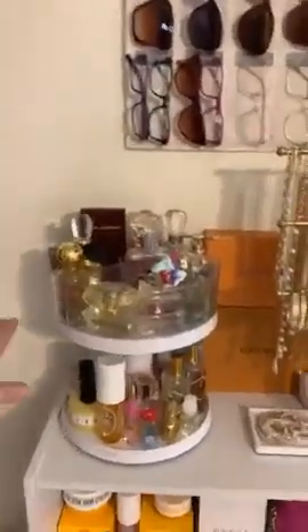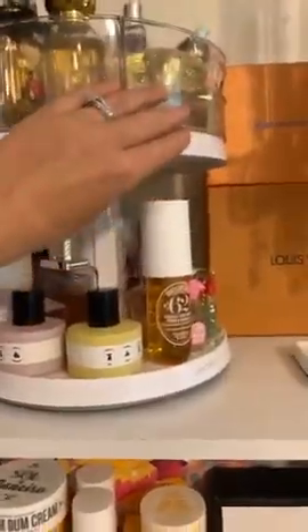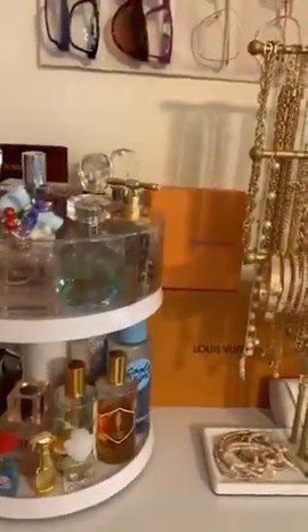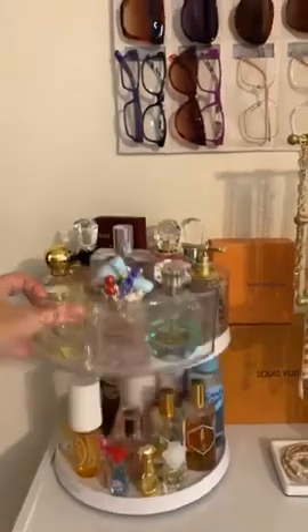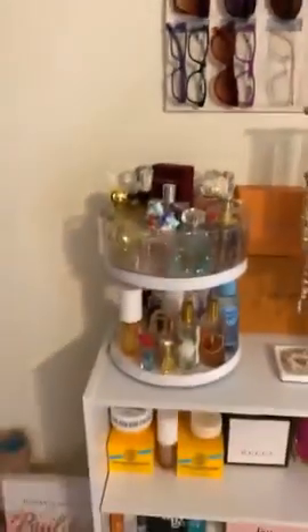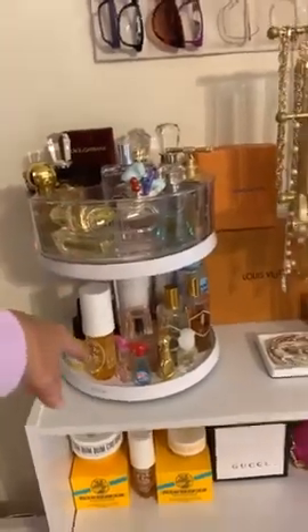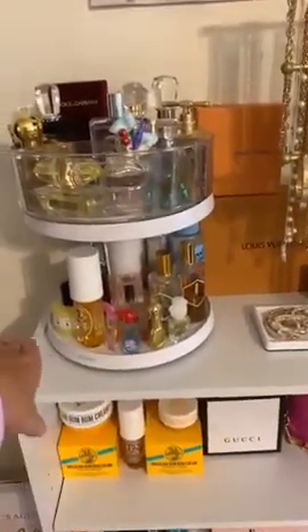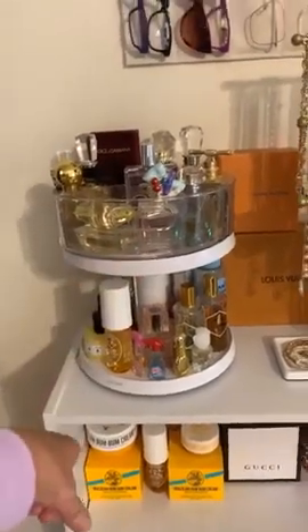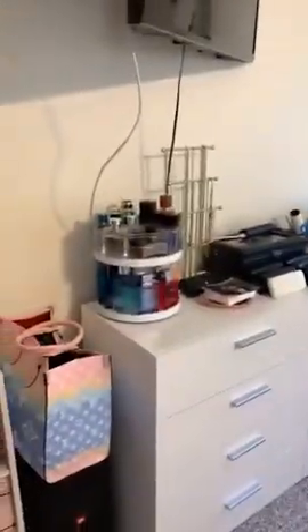You guys have probably already seen this in another video — you know I love my lazy Susans. This one is adjustable; I think I have it on the highest setting right now. These bins can also come off if you don't want them. They have ones that are one tier, ones without bins, ones with bins. It has three separate sections, so I got one and my hubby's got one — they definitely come in handy.